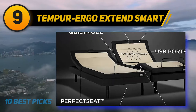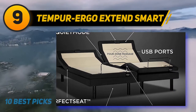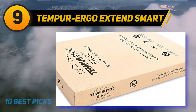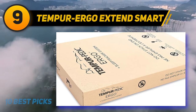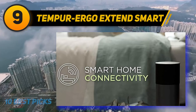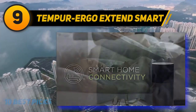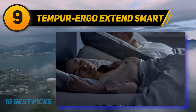Given the Tempur-Pedic Ergo Extends Smart Base's innovative design, its price point is pretty reasonable compared to other adjustable beds on the market. Tempur-Pedic also provides free white-glove delivery to all customers in the contiguous US, including full assembly in a room of your choice — a good option for those who can't or would rather not put the bed together themselves. Your purchase comes with a 25-year warranty with three years of coverage for the electrical components.